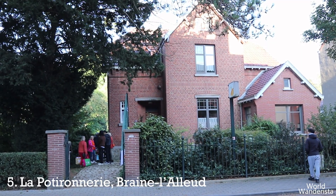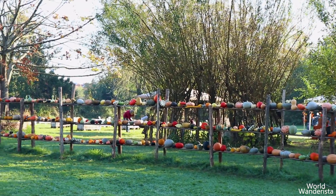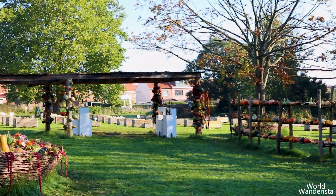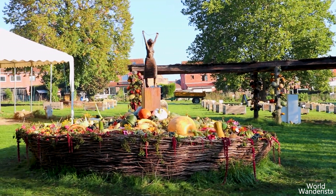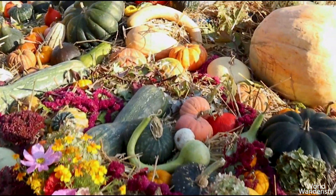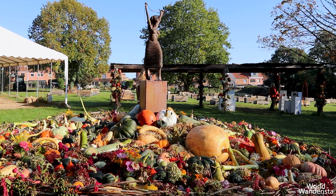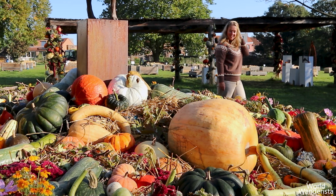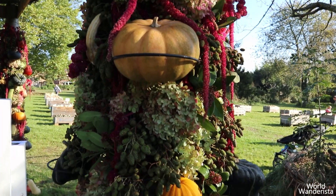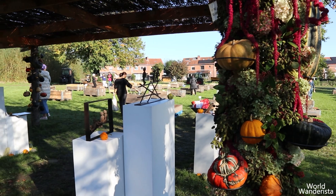Also in the south of Belgium you can find pumpkin patches. Welcome to the annual pumpkin festival at La Potironnerie in Brun-la-Leu, where autumn's magic comes alive. This year they organized two festivals — one at Roitre and one in Brun-la-Leu, which I visited. It is more than just a festival; it is a celebration of everything pumpkin. From giant gourds to tiny treasures, the grounds burst with color ready to inspire autumn creativity. La Potironnerie sure knows how to celebrate harvest season.